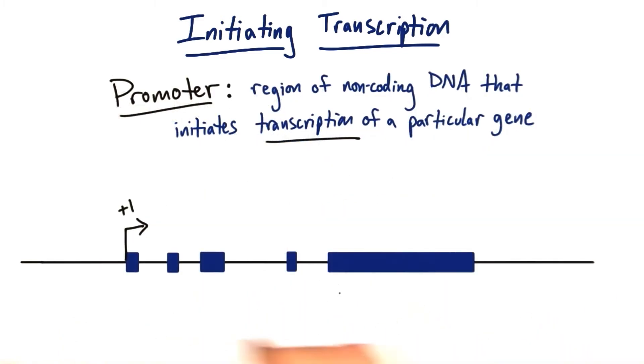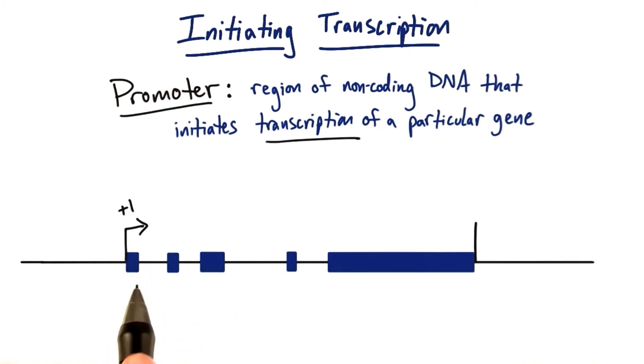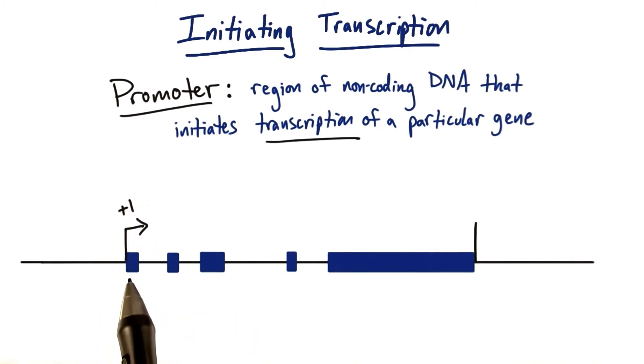Take a look at this hypothetical gene sequence. We have five exons in purple and four introns in between these five exons. This arrow right here indicates the initiating point for transcription. The plus one marks the first nucleotide that's transcribed in this process, going from the gene to the mRNA copy.